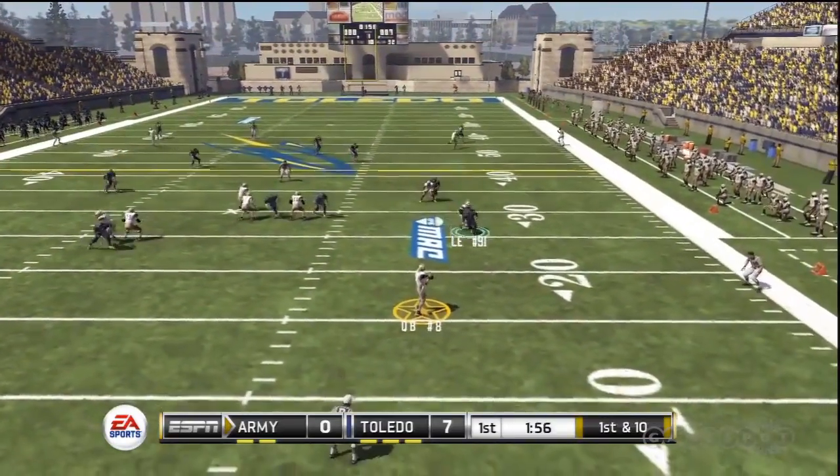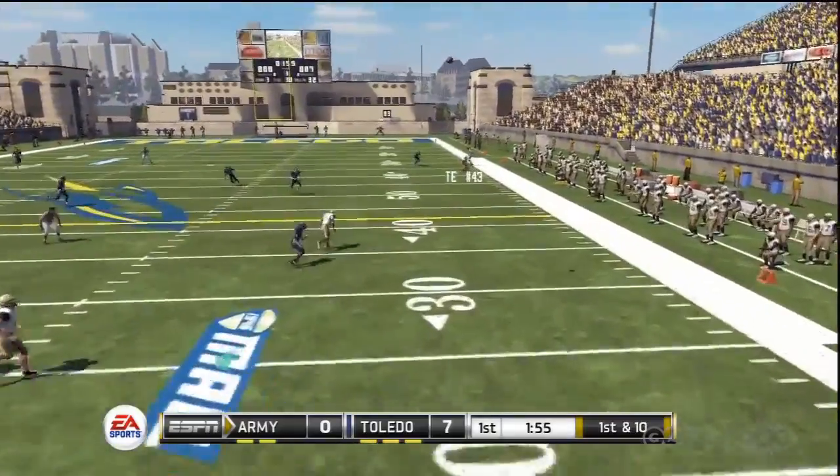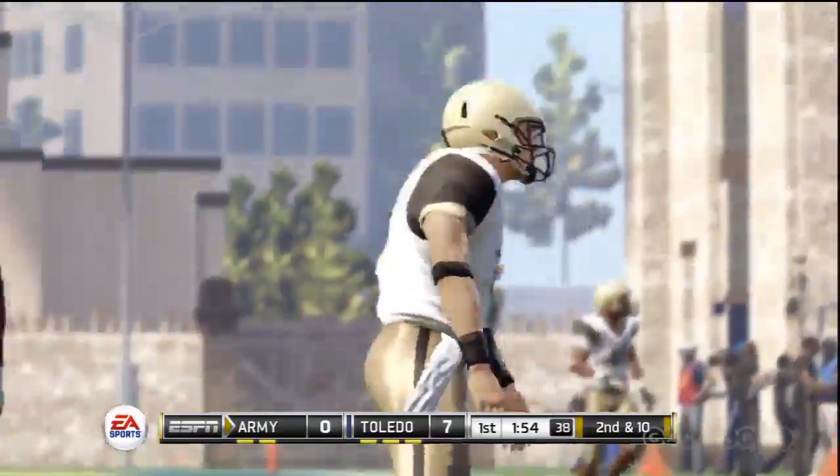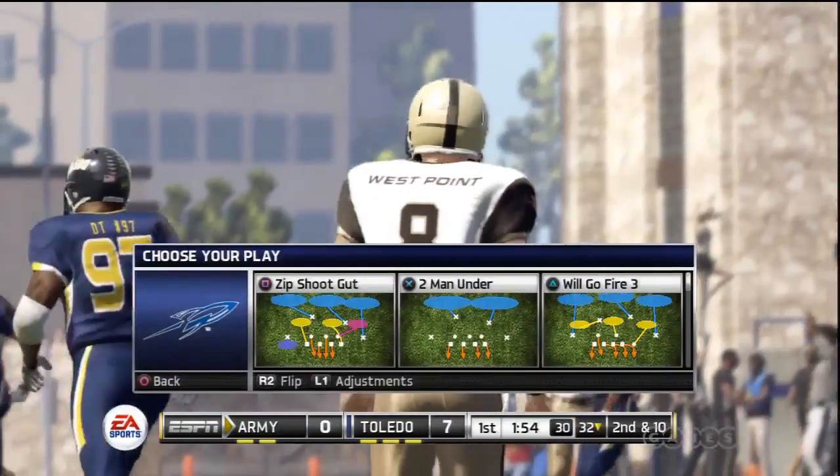Scrambling around. Lets it go — the pass is incomplete. Number 33 was the intended receiver.